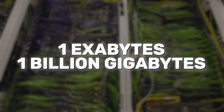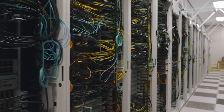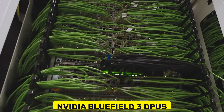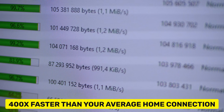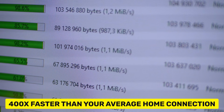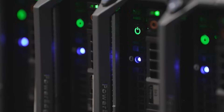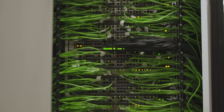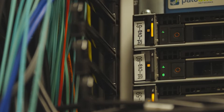Here's the mind-blowing part: this mountain of data gets sent to the training cluster through a high-speed network. Think beyond your home internet — this system uses fiber optic cables and NVIDIA Bluefield 3 DPUs, which can move data at speeds 400 times faster than your average home connection. That network, built to scale beyond the reach of normal supercomputers, ensures that every piece of data is accessible by every server in the data center, all working together to train and fine-tune AI like never before.